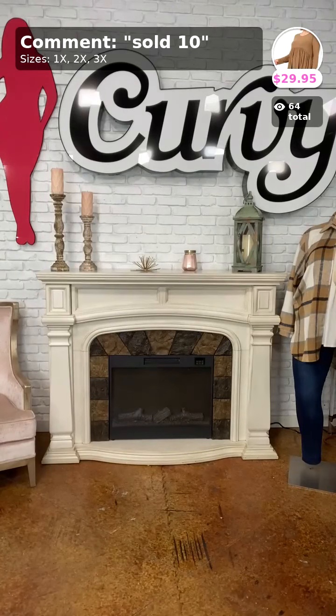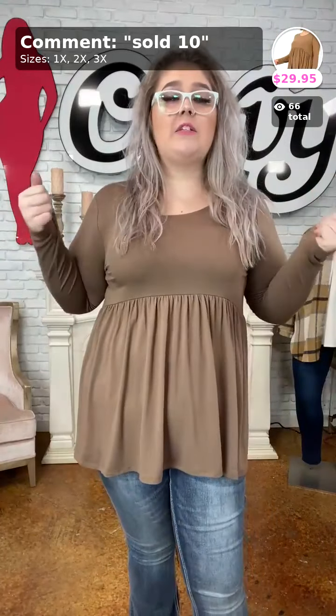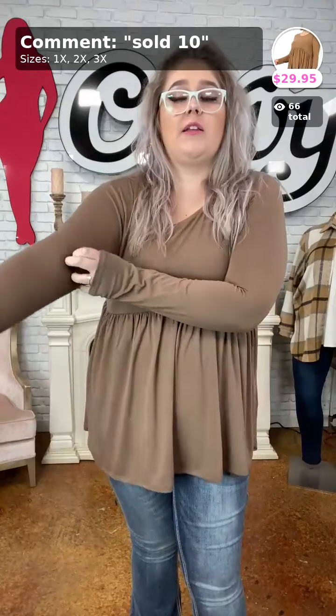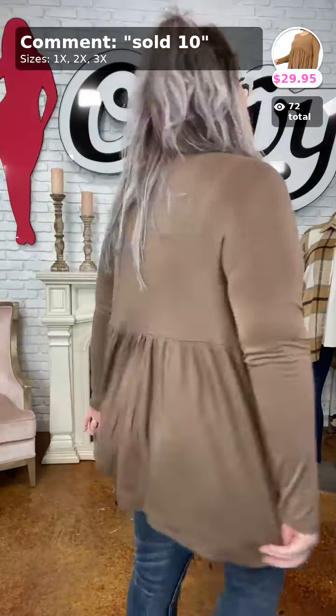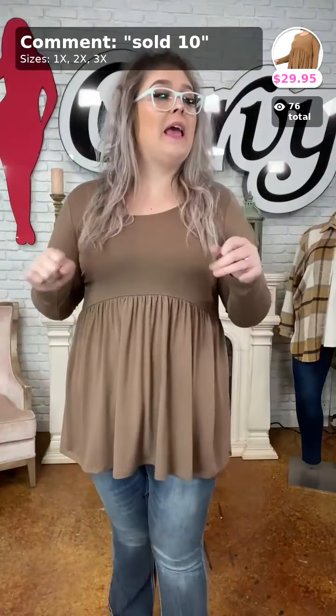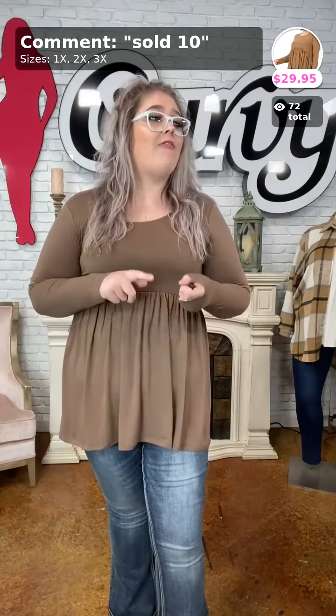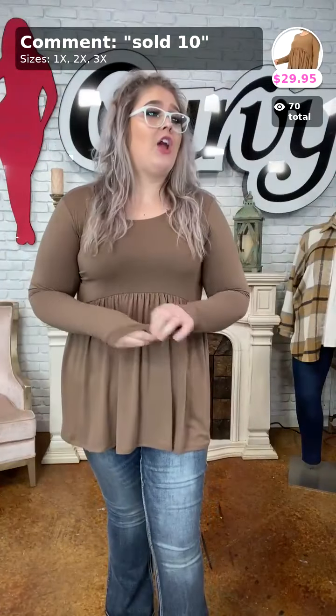First let me show you what I have on underneath — I love these baby doll tops, they are so soft and stretchy! They give you that baby doll empire waist and it really slims you — I look like I've got an hourglass figure! Love the mocha color. It's a little bit longer in the back so it will cover your booty with all the cute leggings. I'm in the 2X — we have 1X, 2X, and one single 3X left for $29.95. Sold number 10.